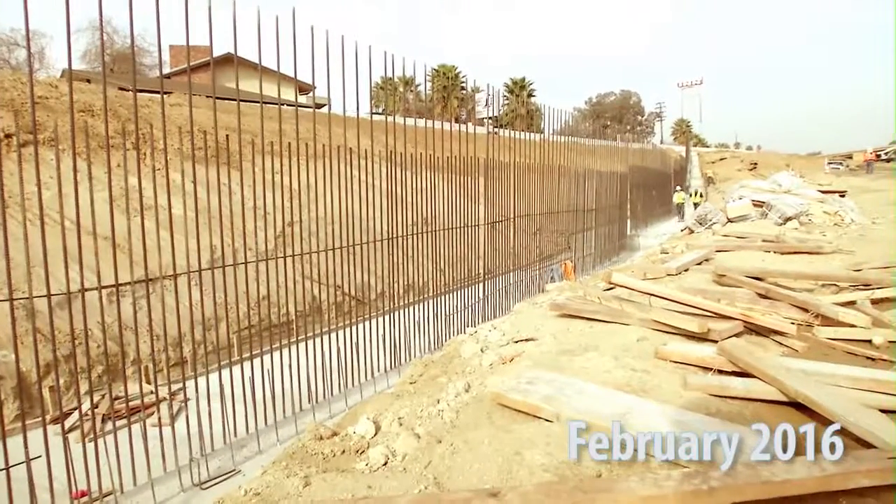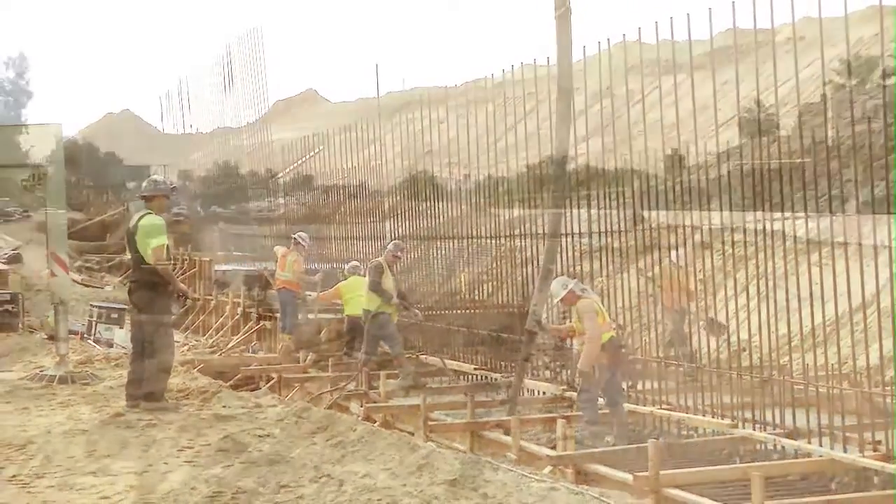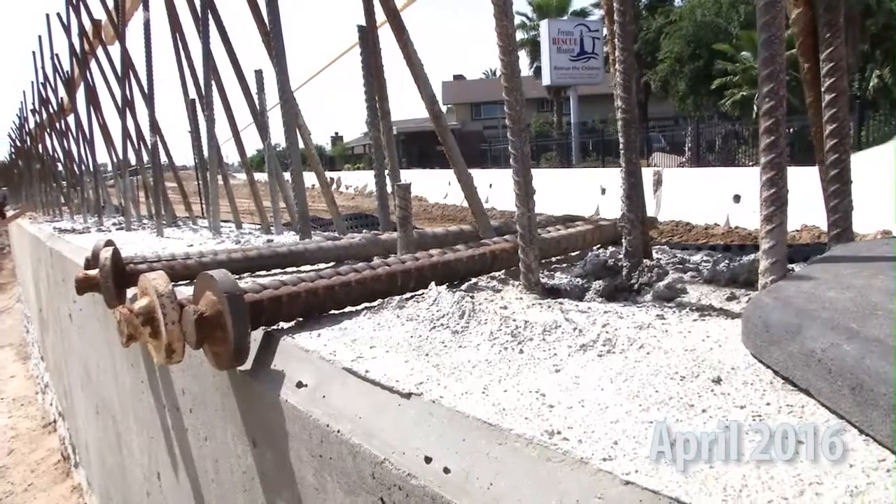We were here in February and had just poured the footing of this wall. This wall has now been completed with the exception of the barrier rail that goes up on top.